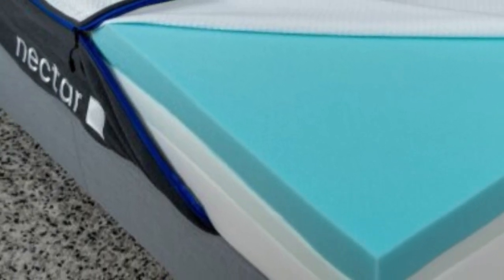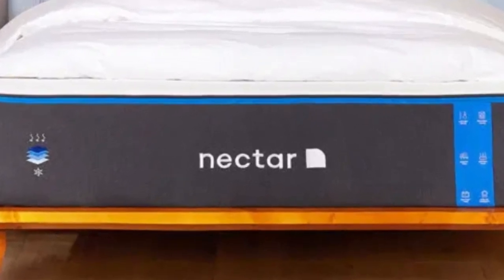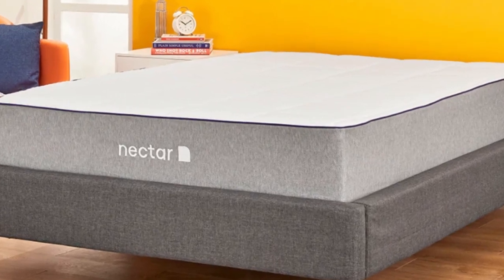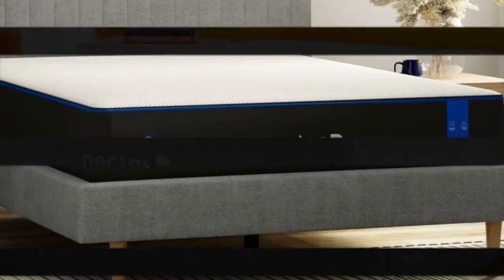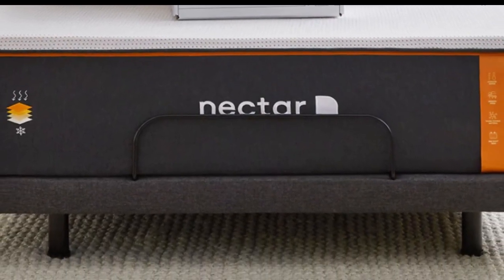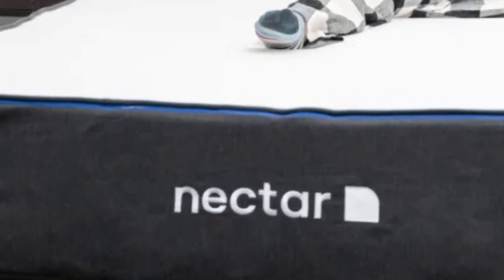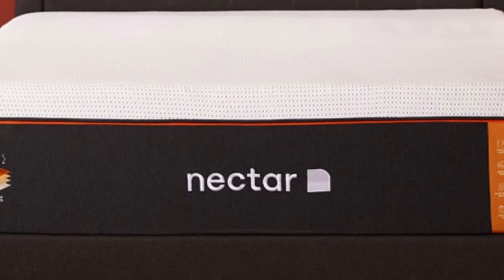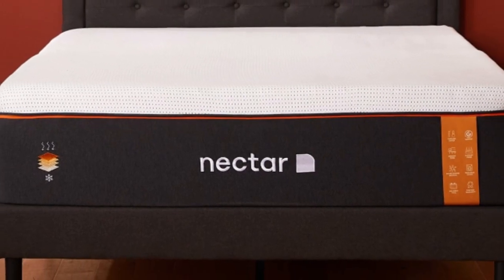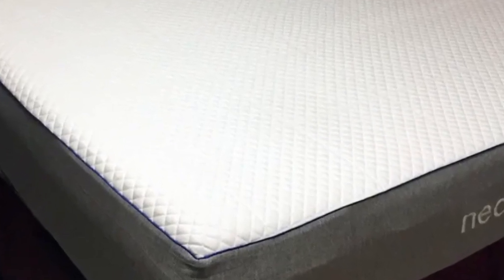For people looking for a mattress for their rental property that is well-built but available at an accessible price point, the Nectar fits the bill. Even though it contains multiple layers of high-performance memory foam, the Nectar has a competitive price well-suited to furnishing an Airbnb or vacation rental. The Nectar is an all-foam bed with two comfort layers — the top layer is made with gel-infused memory foam, measures 2 inches thick, and is quilted into the mattress cover. The bottom layer is 3 inches and made with high-density polyfoam, which prevents you from sinking too deeply into the mattress.